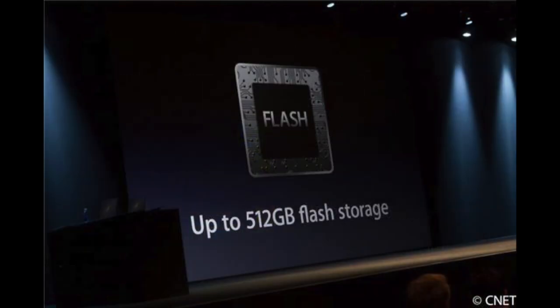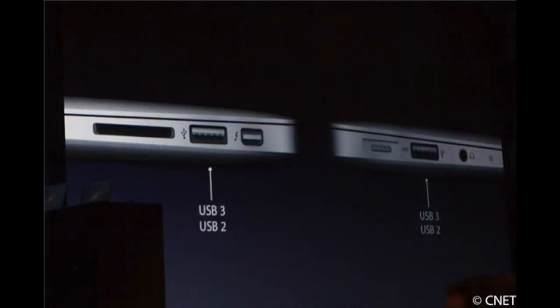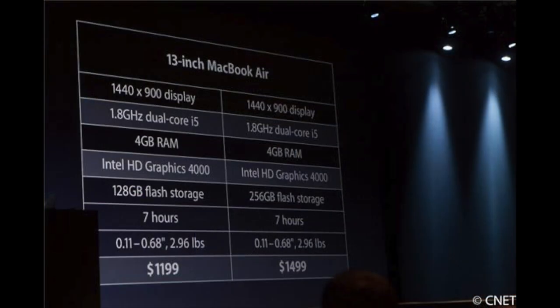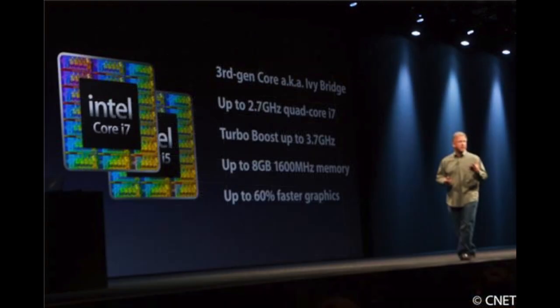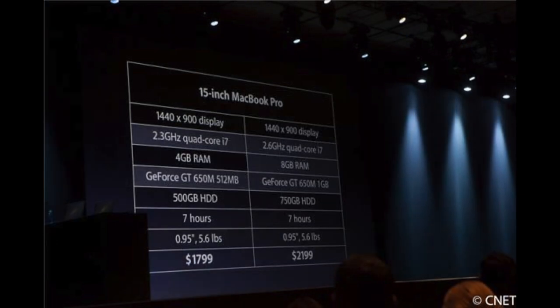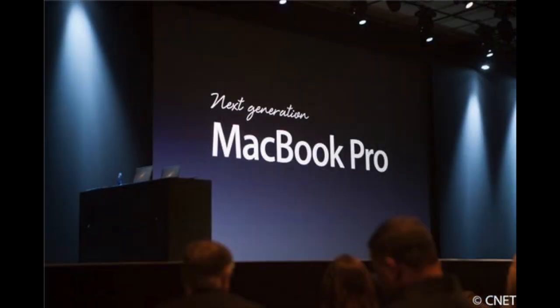First off is the Intel Core i5 and i7 processors. You now have 512 gigabytes of flash with 500 megabytes per second — that's two times of an increase. We have USB 3.0 along with the 13-inch MacBook Air. Now we do have the third core generation, the Sandy Bridge, for the MacBook Pro lineups — we do have the 13 and the 15 inch. No 17 inch, because now we have a next-generation MacBook Pro.